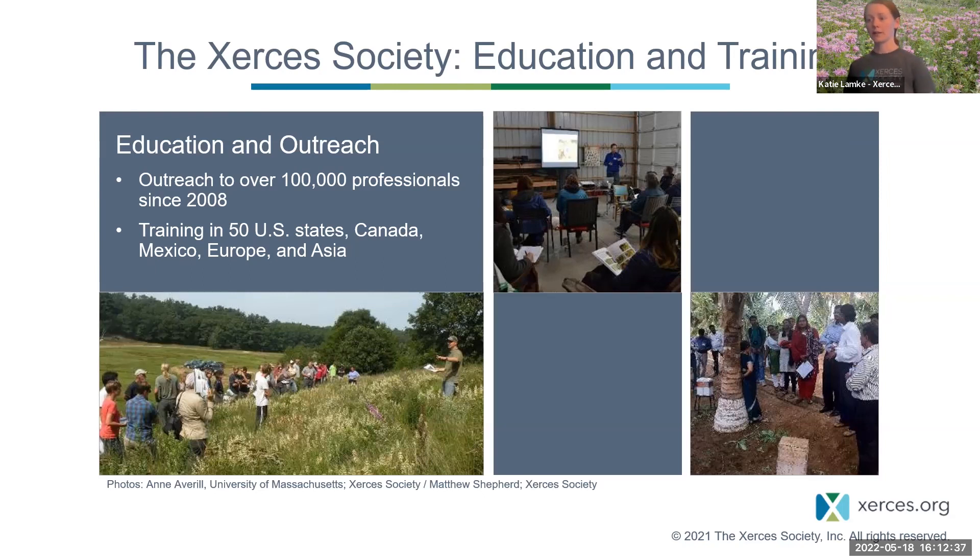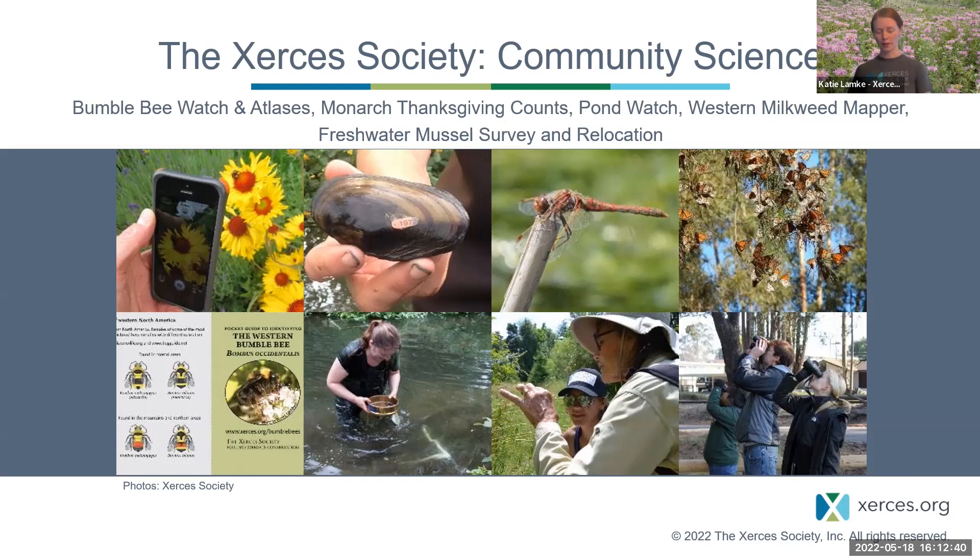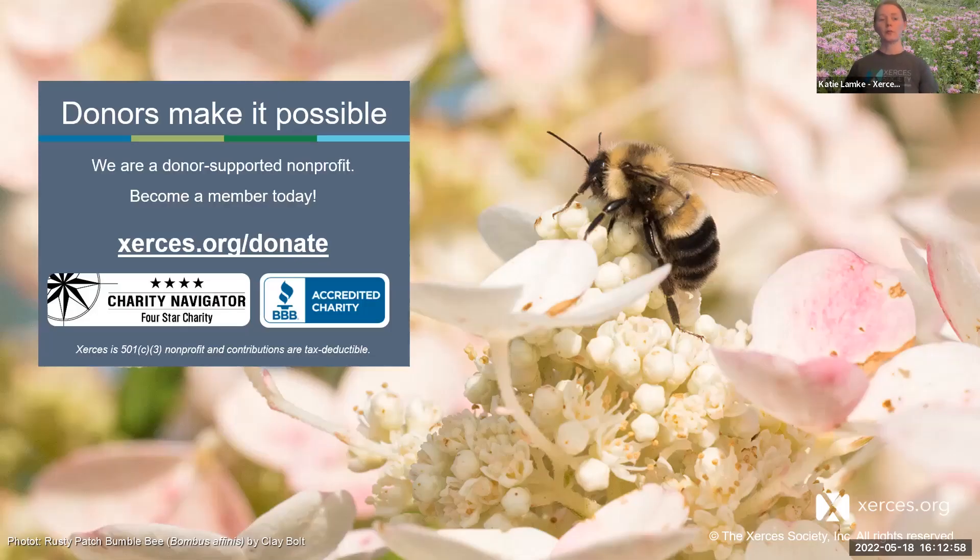We have our hands on a lot of community science projects — Bumblebee Watch and the Atlas program, but also things like Monarch Thanksgiving Counts, Pond Watch, Western Milkweed Mapper, freshwater mussel surveys — lots of different programs to get people involved in conserving invertebrates. Xerces is a donor-supported nonprofit with about 13,000 members. If you'd like to support us, you can go to xerces.org/donate.